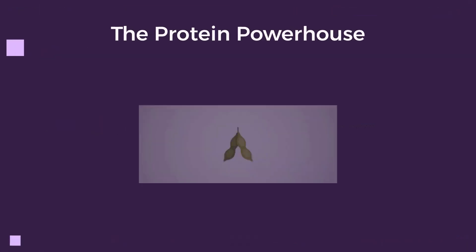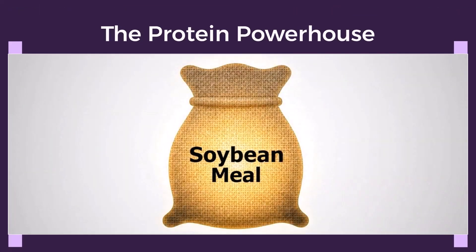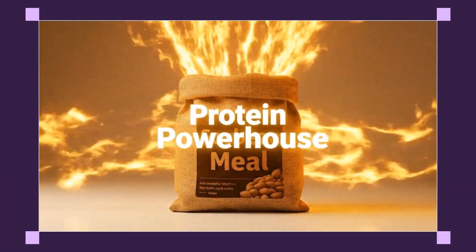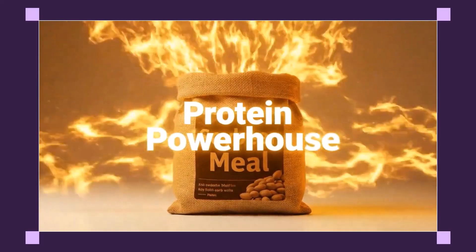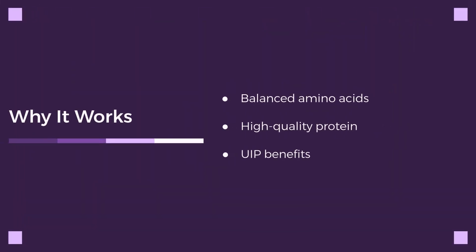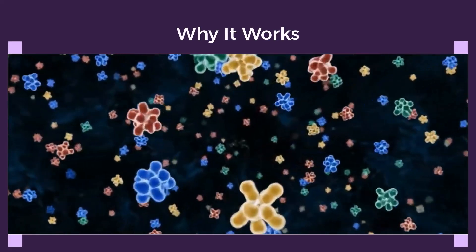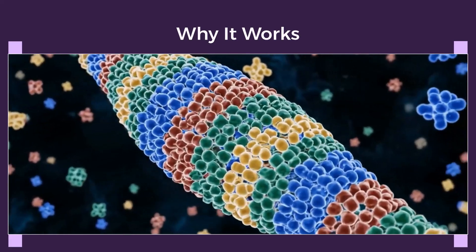Let's explore why soybean meal is truly the protein powerhouse for cattle. Protein molecules are the building blocks. Soybean meal provides a flood of perfect, high-quality building blocks, allowing cattle to pack on significant pounds. Soybean meal is the gold standard for rumen undegradable protein, or UIP. It bypasses the rumen, directly fueling muscle growth. This is the kind of science-backed feeding strategy that separates amateurs from pros.